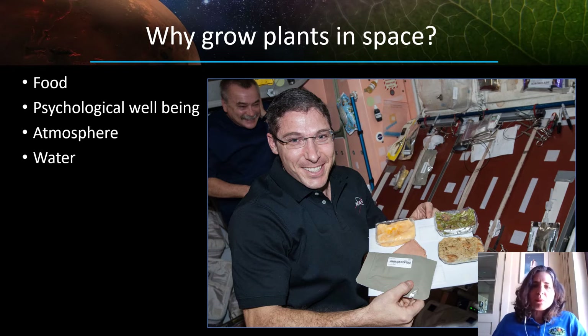At the same time that we're growing plants for food, having something green and growing in that environment can provide psychological benefit — a piece of earth with them when they're living and working in space far away. Plants also can recycle the atmosphere, and they generate oxygen through the process of photosynthesis as they take up the carbon dioxide that we're breathing out. They also can recycle the water, taking up water from their roots and giving off completely pure water in the form of water vapor out of their leaves, and that water vapor can be collected and reused.